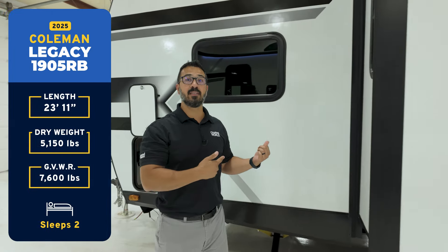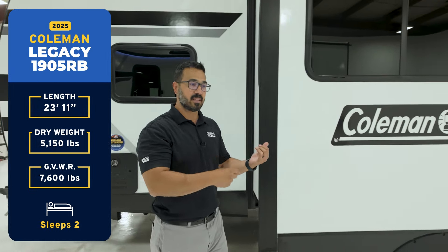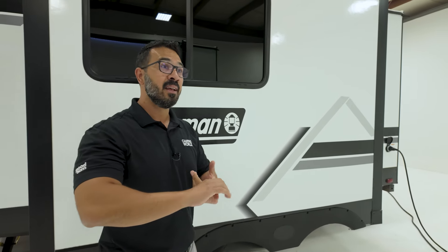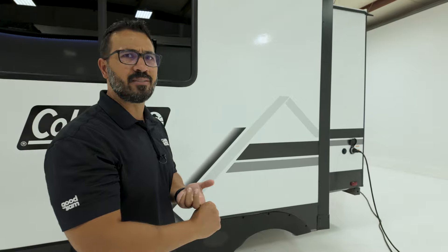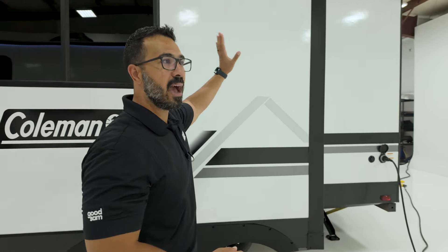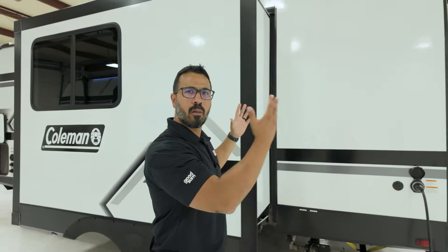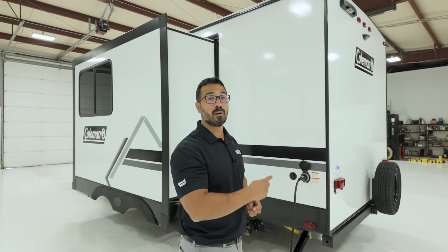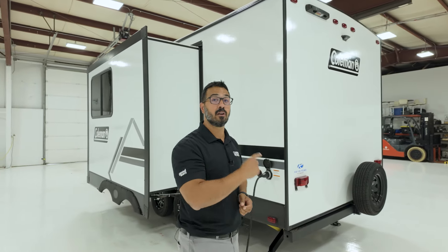Given what this thing weighs and the features it has — the 16 cubic foot fridge, the 50-inch TV, the king bed, that elongated toilet with slow close that I haven't seen anywhere else, the huge shower, solid surface countertops, all laminated exterior — at the price that you can pick this thing up for, this is an absolute killer deal.